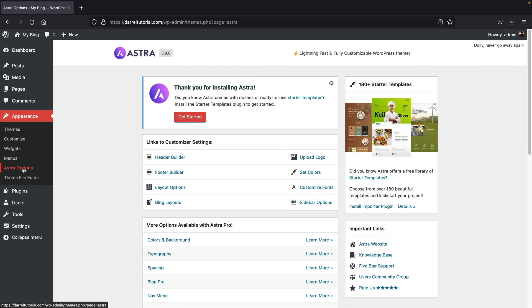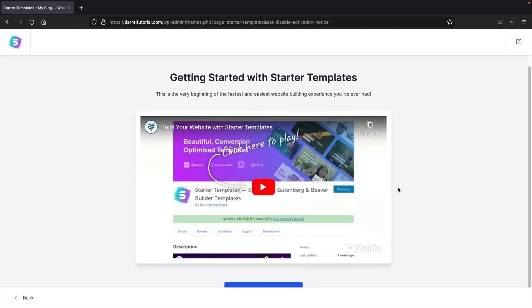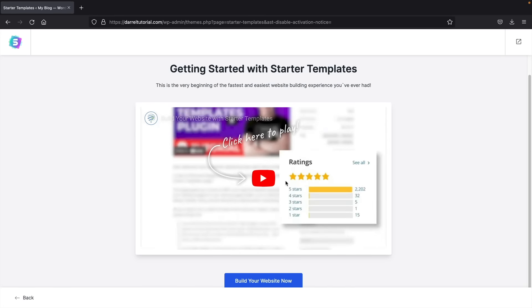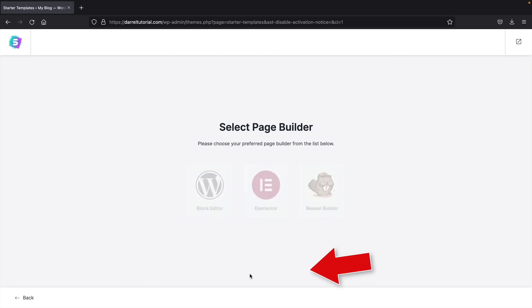Now that we've done that, under Appearance on the left side you'll see the new Astra Options — click on Astra Options. We're now going to import a starter template. To have access to these starter templates, we first need to install the importer plugin. Click on Install Importer Plugin. Now that the importer plugin is installed, we're greeted with a screen — click on Build Your Website.